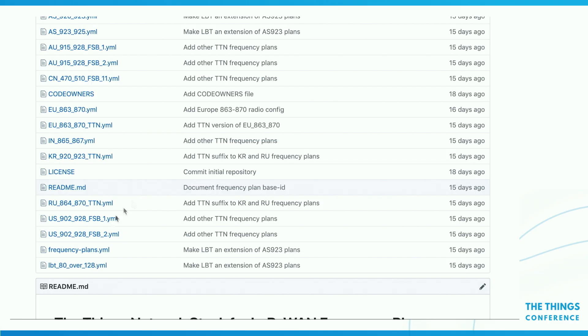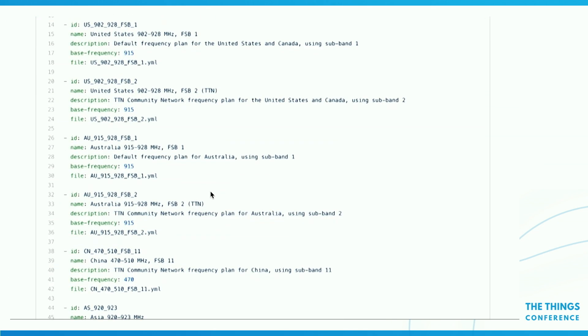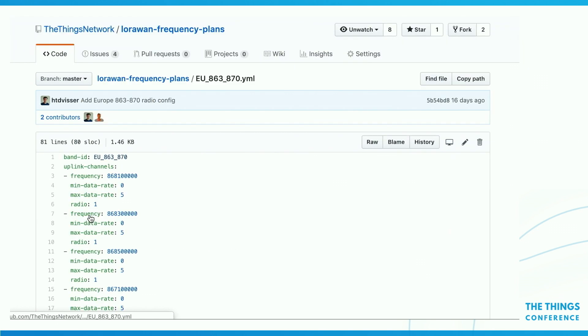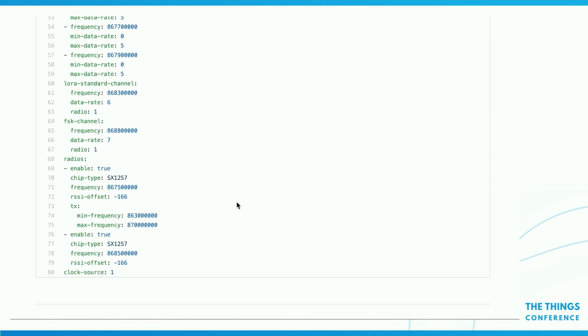We also have configurable frequency plans — also an open source repository. We have The Things Network LoRaWAN Frequency Plans, with a bunch of YAML files. We've already made all these frequency plans so you don't have to do anything, but we're open for pull requests if you want to deploy LoRaWAN in a country not listed. If you look at a European frequency plan, you see exactly all the frequencies used for uplink, downlink, and radio settings to configure the gateway. It's really transparent and open. If you run everything locally, you can clone or download this folder — the v3 stack doesn't need an internet connection to load these frequency plans.